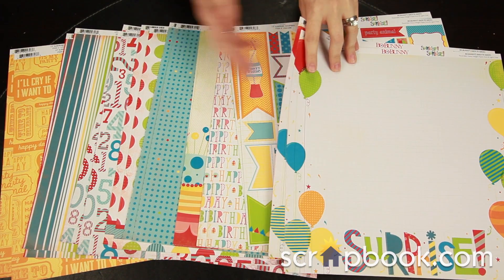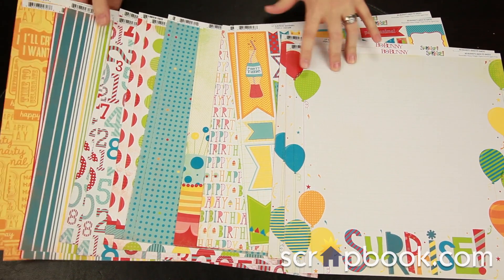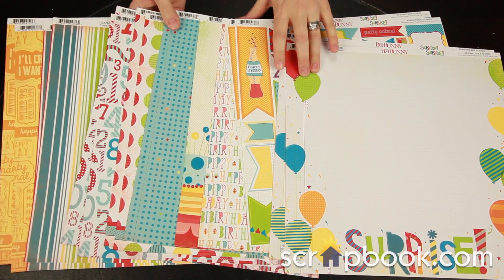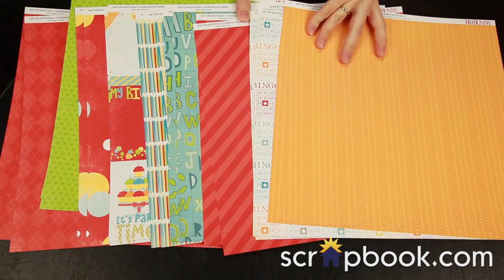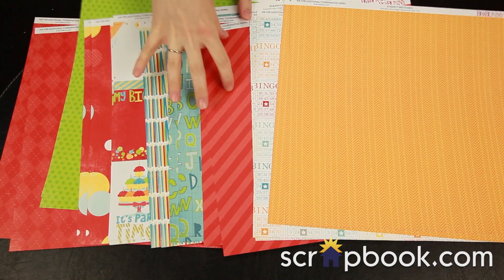As you can see, you get these pattern papers in the collection kit. You do get two of each design. These are the A sides and these are the B sides. You can see a little bit less design on the B side and a little bit more solid colors.